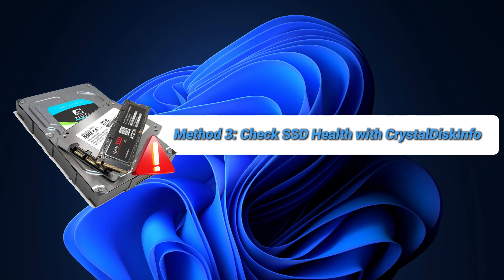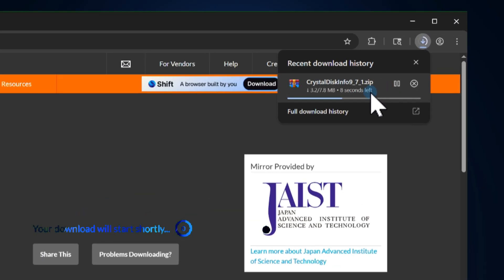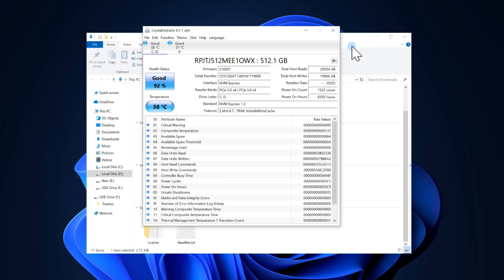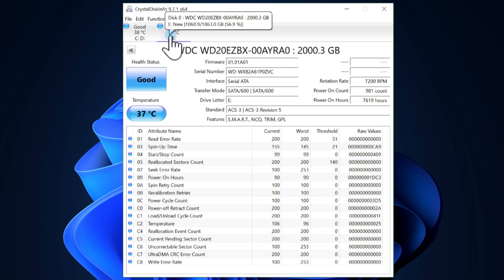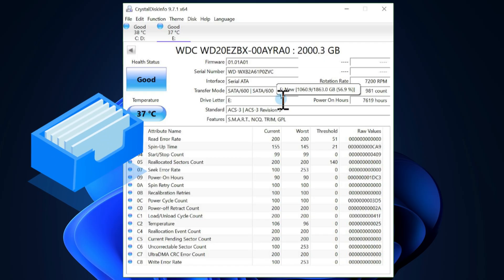Another important step is to check if your SSD has already been damaged. I recommend a free tool called CrystalDiskInfo. Download and install it from the official website, then open the program and it will automatically detect your drives. Look at the health status indicator and see if it says Good. You can also check the temperature, total host writes, and reallocated sectors count for more detailed health info. If CrystalDiskInfo shows warning signs, make sure to back up your important files immediately.